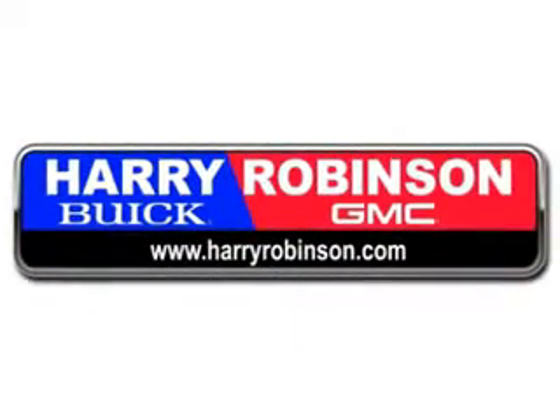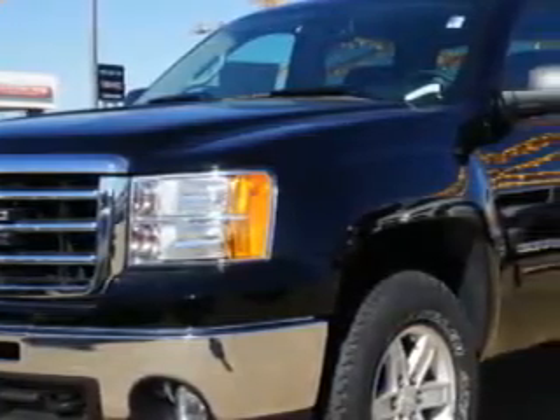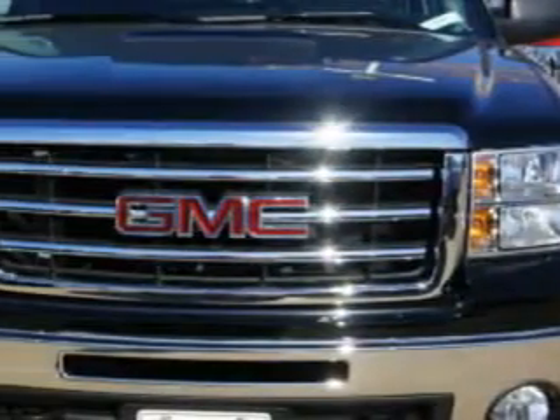Thank you for visiting us at harryrobinson.com. You'll love this Onyx Black 2013 GMC Sierra 1500 SLE, equipped with an 8-cylinder engine and an automatic transmission.